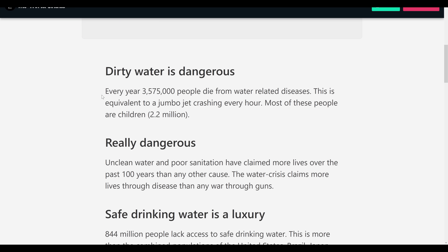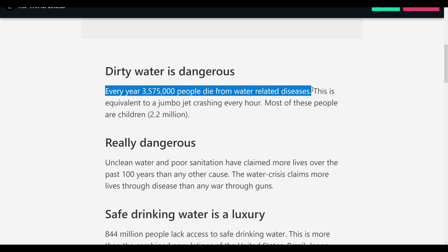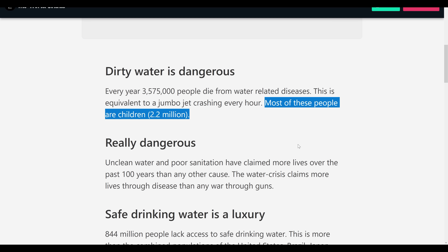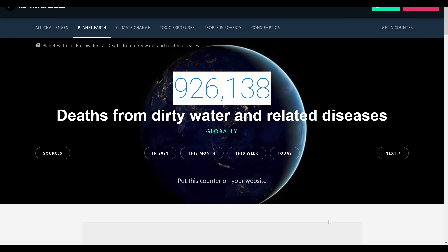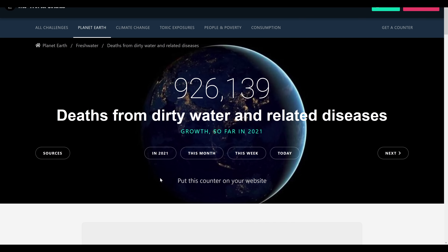Every year, over 3.5 million people die from water-related diseases. As of this recording, that would mean almost 1 million people dead in 2021 alone because of their lack of access to clean drinking water.